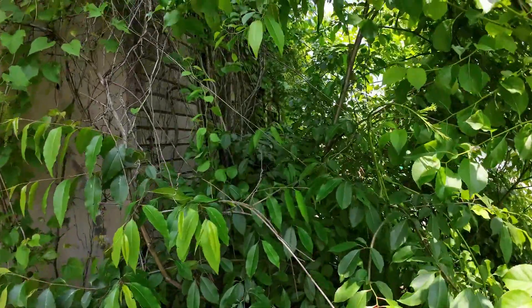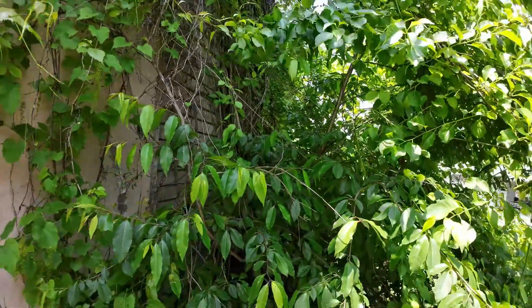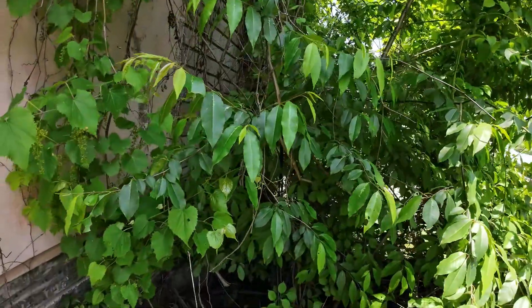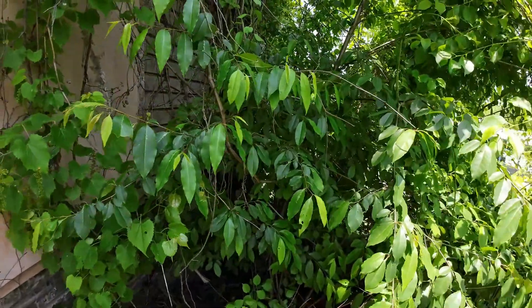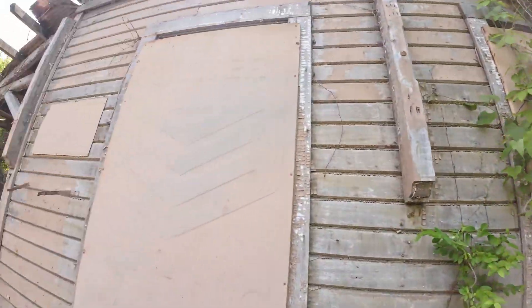Right there looks like the door that goes into that back room we could not access. Let's see if we can get through this. And unless I'm about 25 feet tall, it doesn't look like we'll be going through that door.